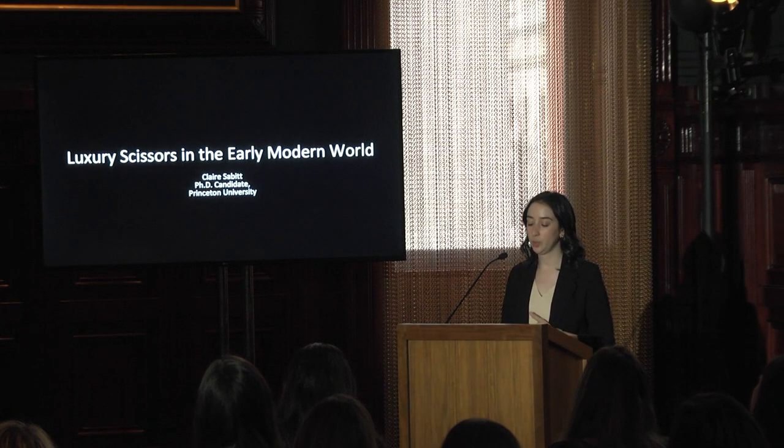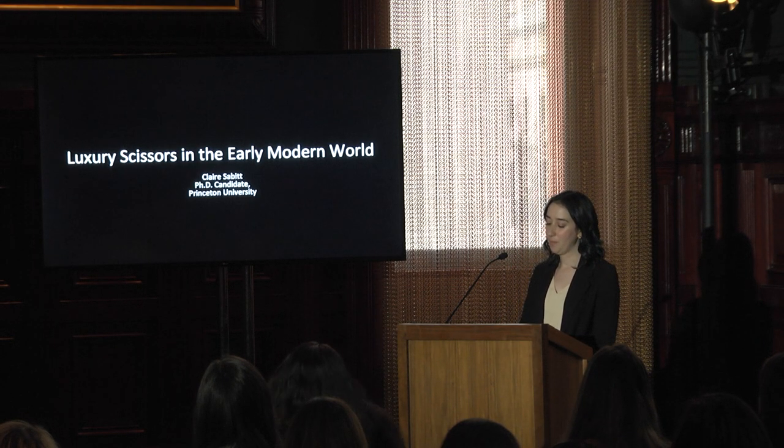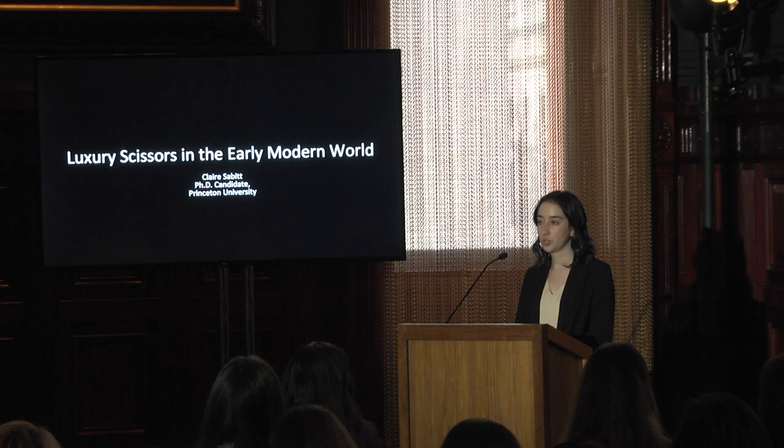Today I'm going to provide an overview of the very early stages of my dissertation research. My project first emerged out of my interest in textiles both within a courtly context and in terms of depictions of costume as it related to social and geographic identity in the early modern period.